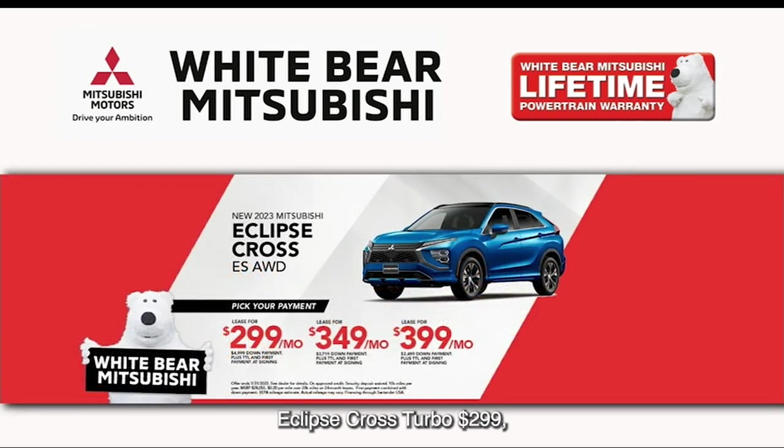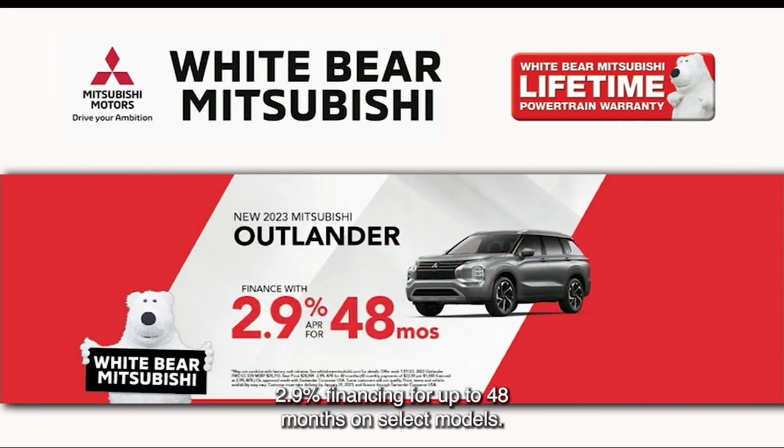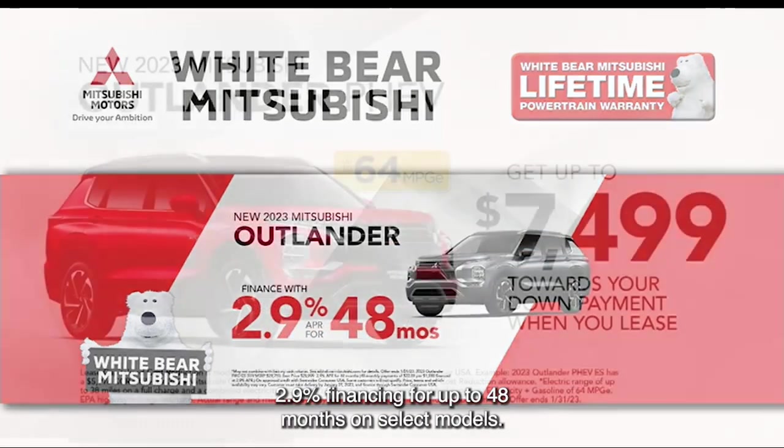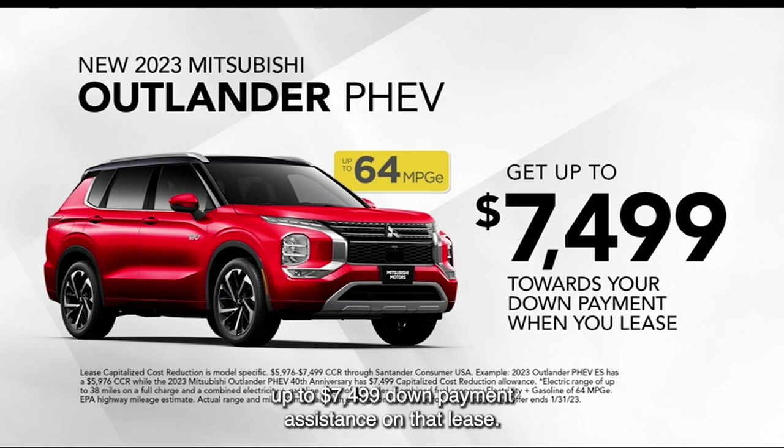Outlander Sport, $2.99. Eclipse Cross Turbo, $2.99. Seven-passenger Mitsubishi Outlander also starting at just $2.99 a month. 2.9% financing for up to 48 months on select models. And when you lease a new Outlander Hybrid, up to $7,499 down payment assistance on that lease.